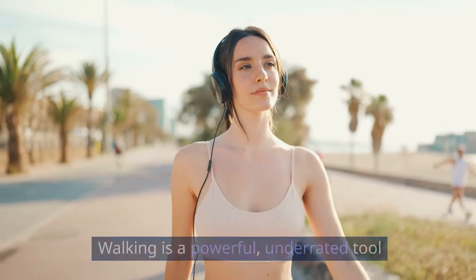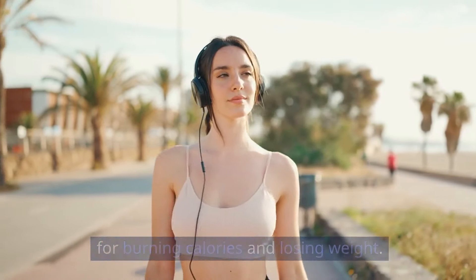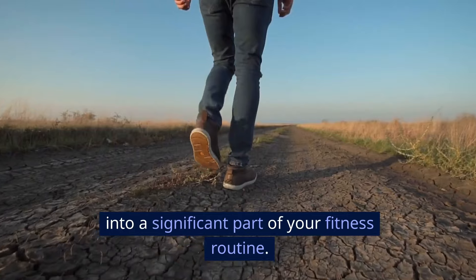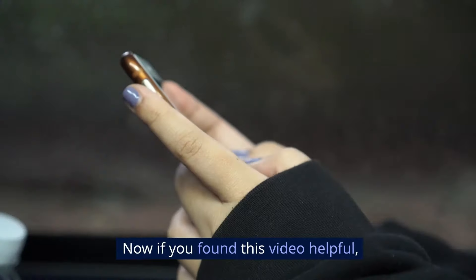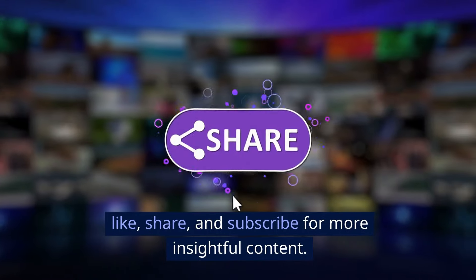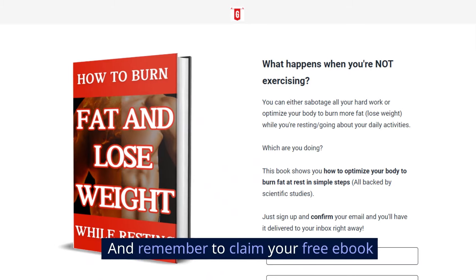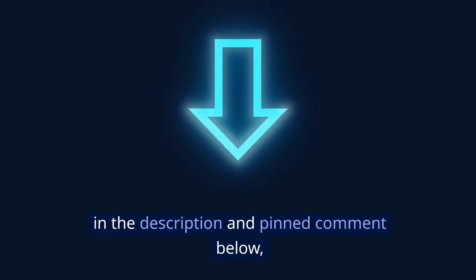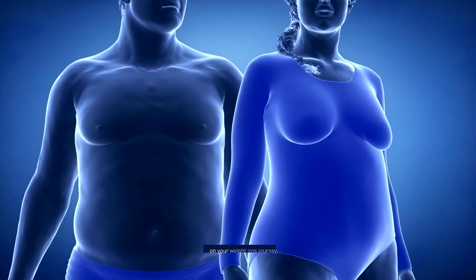Walking is a powerful, underrated tool for burning calories and losing weight. With the right approach, you can turn your daily walks into a significant part of your fitness routine. If you found this video helpful, don't forget to leave a comment, like, share, and subscribe for more insightful content. And remember to claim your free ebook on how to burn fat and lose weight while resting in the description and pinned comment below — it will help you on your weight loss journey.